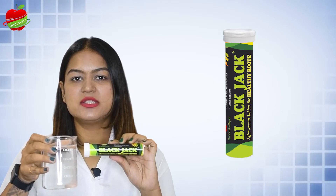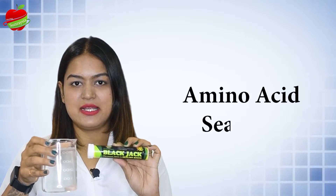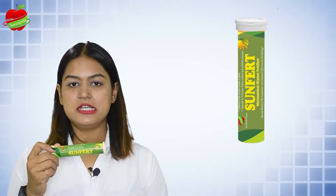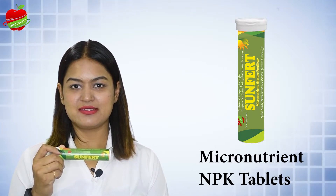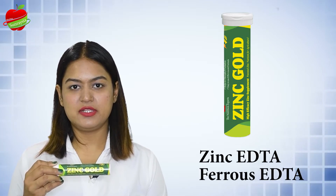We have Blackjack, which is a humic acid tablet. Similarly, we have amino acid and seaweed tablets — instead of one liter, just use one tube. Sunfert is a mixed micronutrient tablet, and we also have NPK tablets in various combinations, zinc EDTA tablets, and ferrous EDTA tablets.